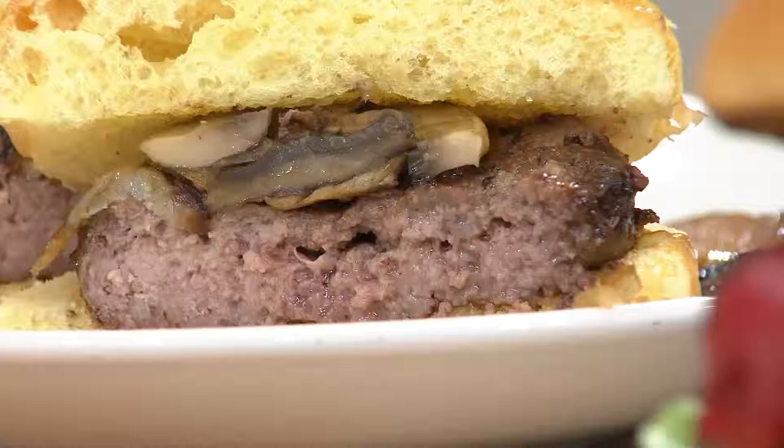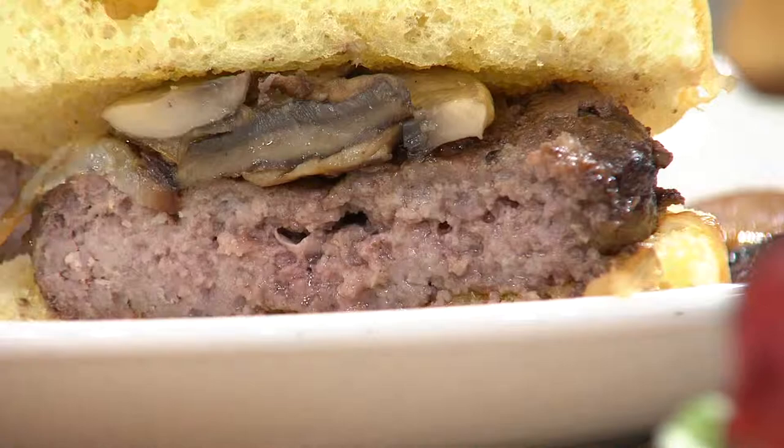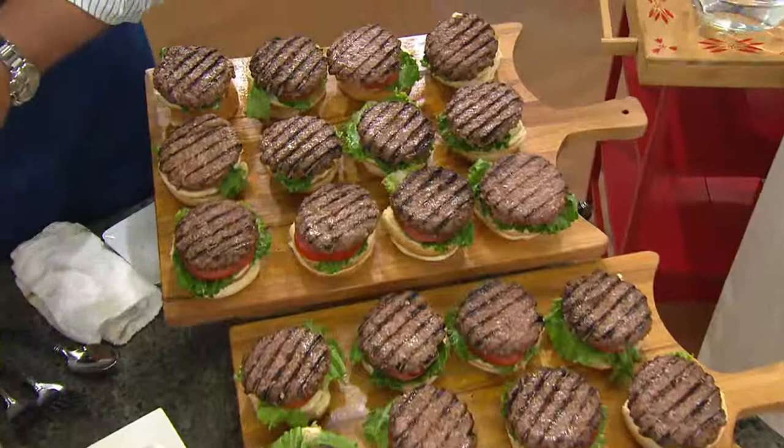I've had burgers before that tasted very plain unseasoned. Yours without any seasoning at all, Bobby, have tremendous flavor. You can do anything you want with these burgers — plain is fine, or a lot of people put seasoning salt on them. You can put cheese, you can put eggs.